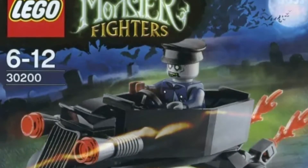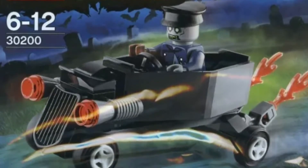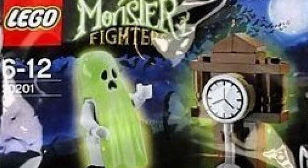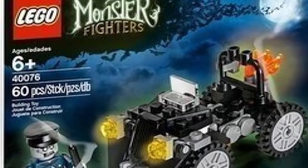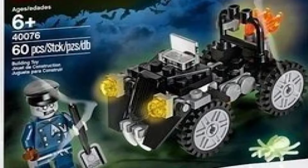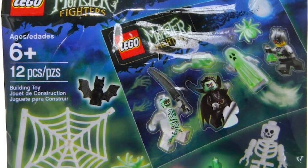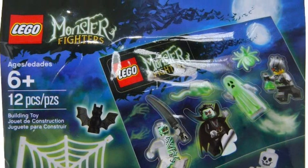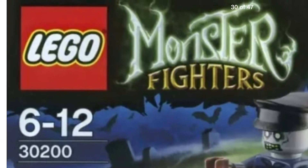For the polybags, there is the Zombie Chauffeur Coffin Car that was $3.50 with 32 pieces. There is the Ghost Polybag for $3.50 as well and 33 pieces. Then there was the Zombie Car which had 60 pieces and was a LEGO exclusive. And finally, there was the Monster Fighters promotional pack that was handed out during certain events, making it the rarest Monster Fighters polybag. No exclusive minifigures or anything — just some extra Zombie Chauffeurs and Ghosts.